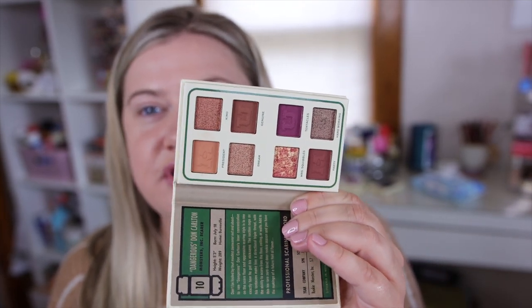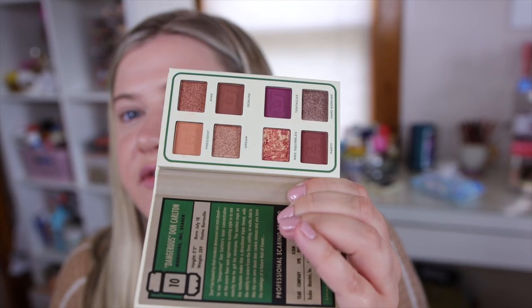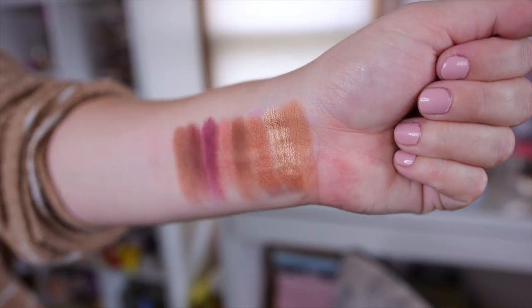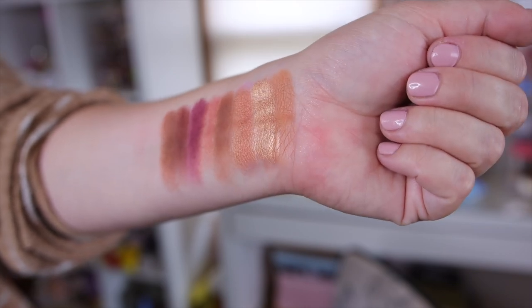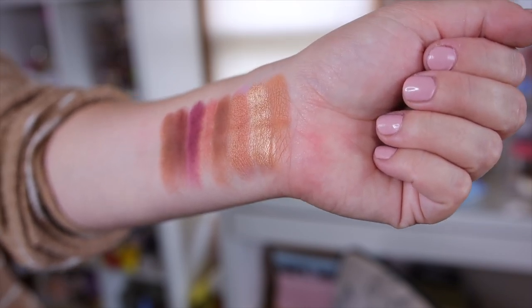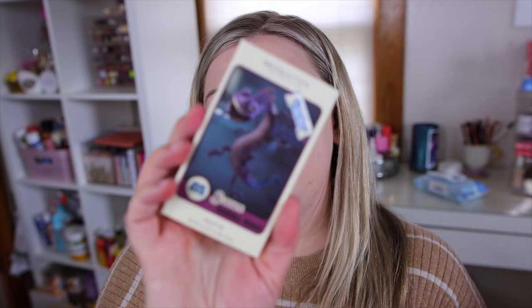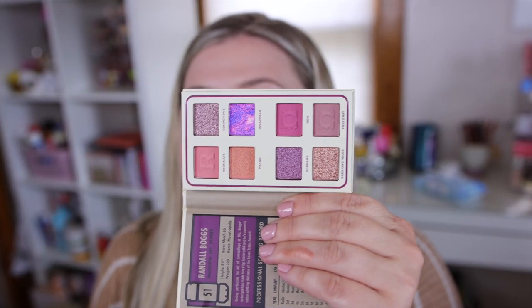Next palette is Don Carlton, and his has a really fun fall color scheme. I love the neutral browns in here with a pop of berry, and it also has one of those fun marbled shades. I'm loving this color scheme — I kind of want to play with this one today. It swatched really well, so it seems like it only started out a little iffy with the first palette. You can really see how stained my fingers are now from all of these.